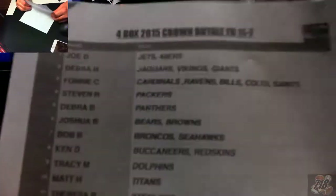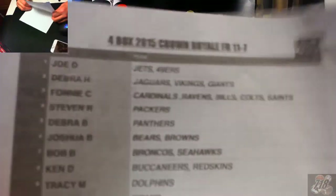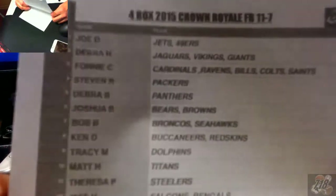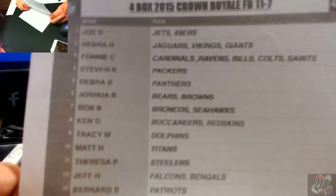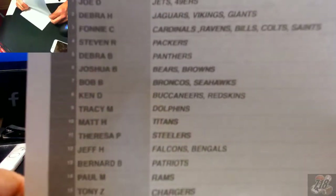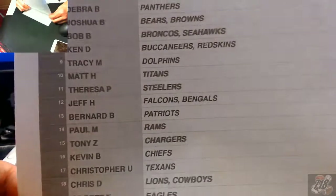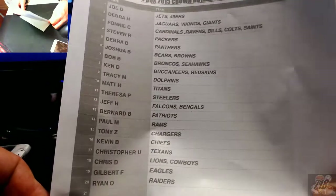All right, hello everyone, Joel from 718 Sports Cards doing four boxes of 2015 Crown Royale Football. Winners and the teams you guys won — good luck to everybody. All your cards will ship. All right, 20 of you in this break tonight.